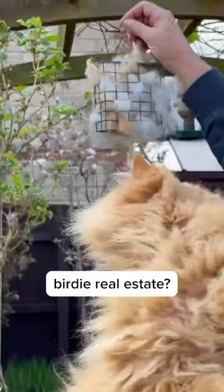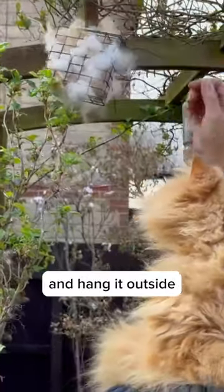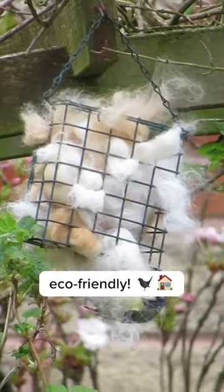Next up, how about a little birdie real estate? Collect all that hair and hang it outside. The birds will love using it for their nests. Talk about eco-friendly.